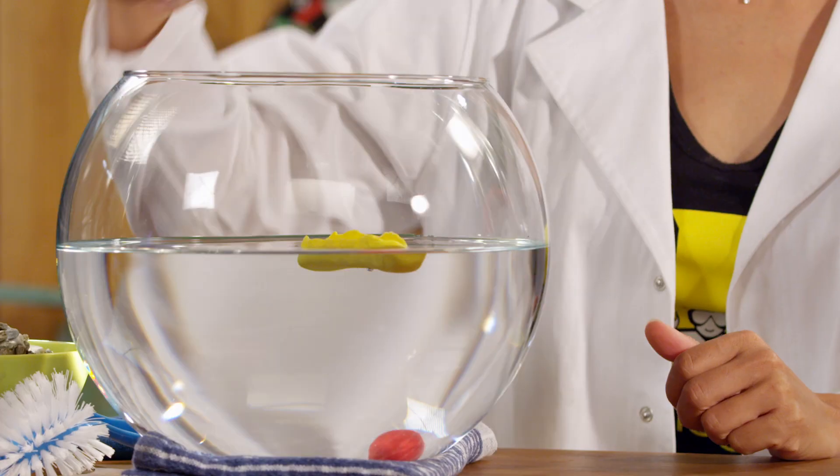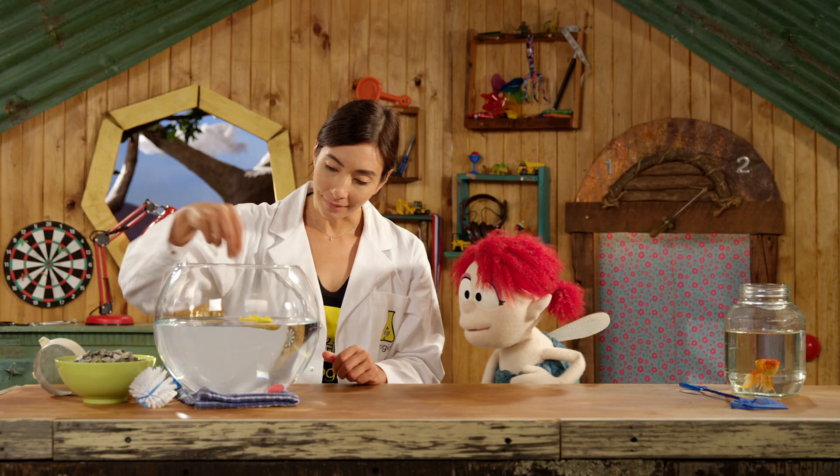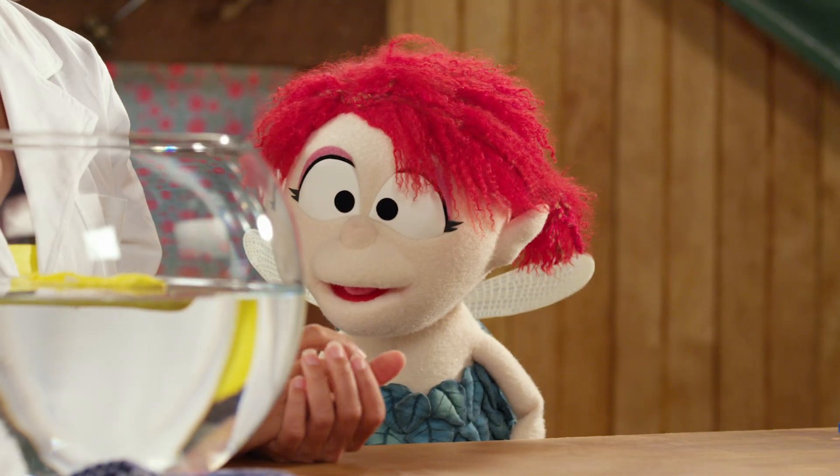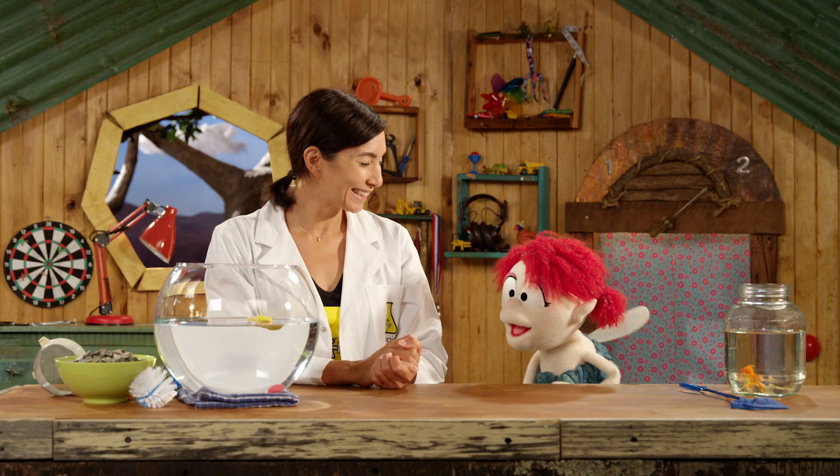Better than that — it can float and we can put some rocks in here and it can take lots of weight, just like a real boat. So boats float because of their shape and they have air inside them, making them more buoyant or lighter in the water. I can't wait to tell my friend Mo.